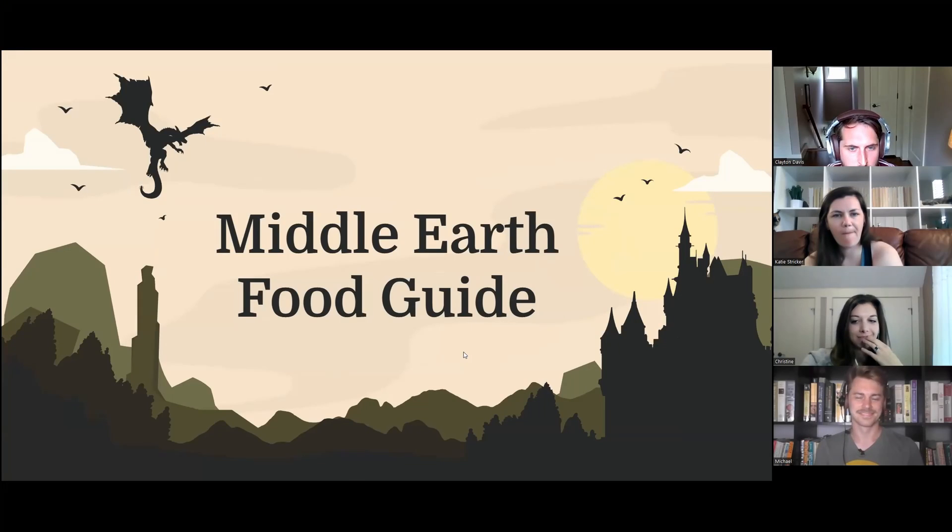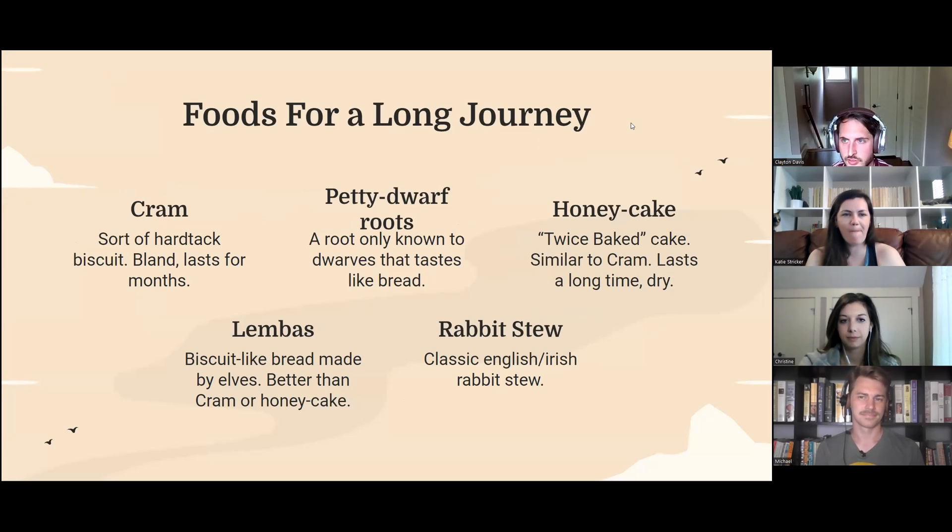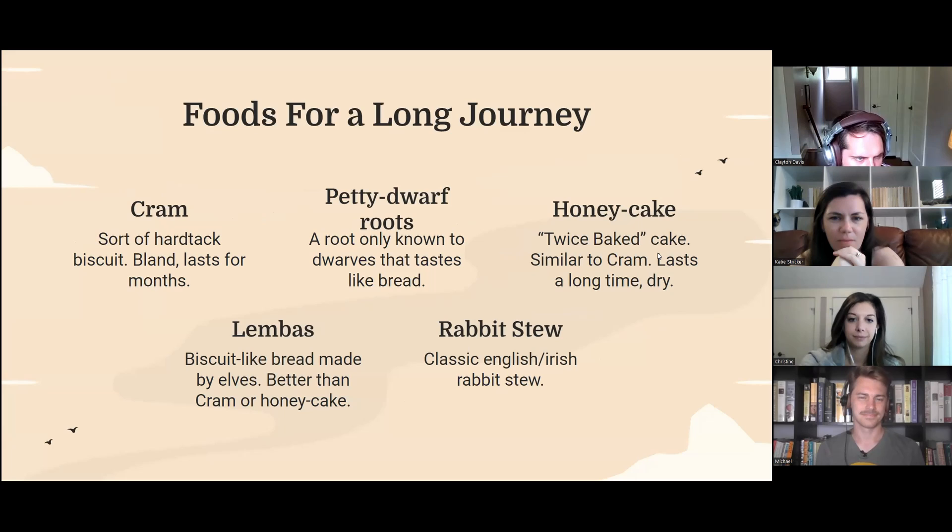I want to go first because I want to set the bar kind of low. I did a Middle-earth food guide — there's some food throughout this movie and I was getting kind of hungry watching it, so I thought I would do a little how-to. Not all of these are in the movie, but I did some research. I found a couple of distinct Lord of the Rings type foods and most of them honestly don't sound that good.